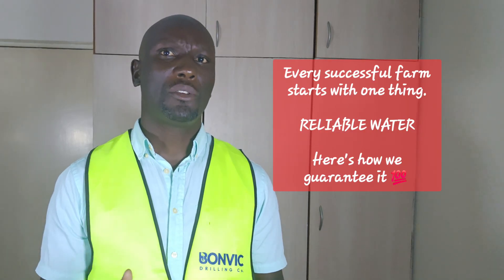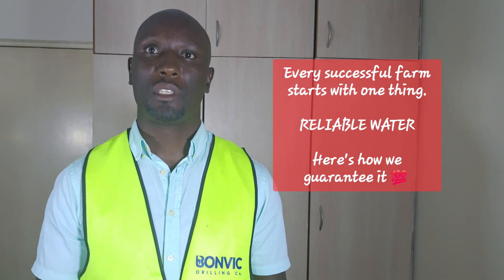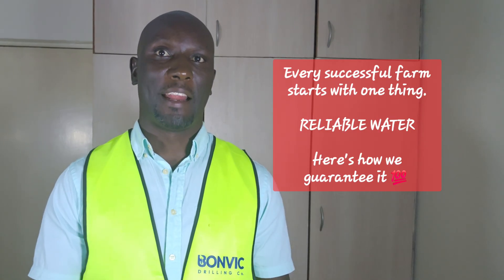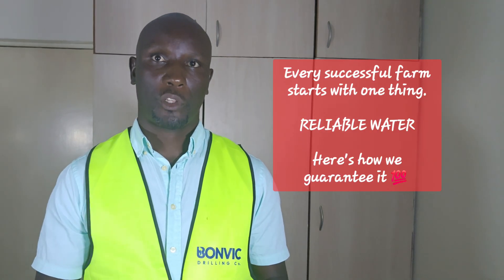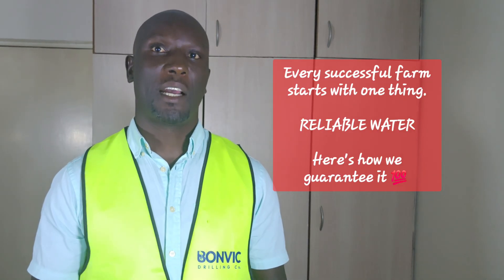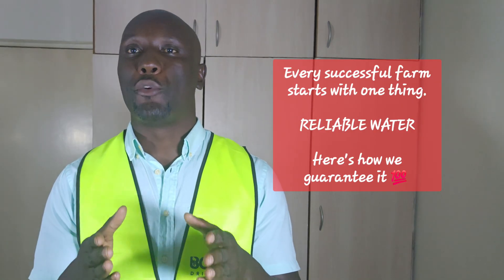We'll check on pressure needs and budget to recommend the best solution. Our installations include all the professional touches: proper foundations, overflow systems, level monitoring, and distribution networks. You'll have reliable water pressure throughout your property — exactly when and where you need it.